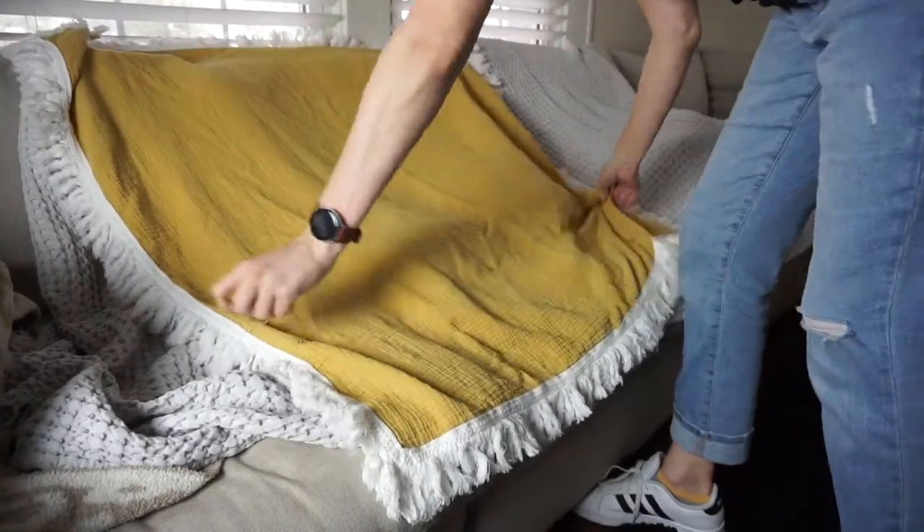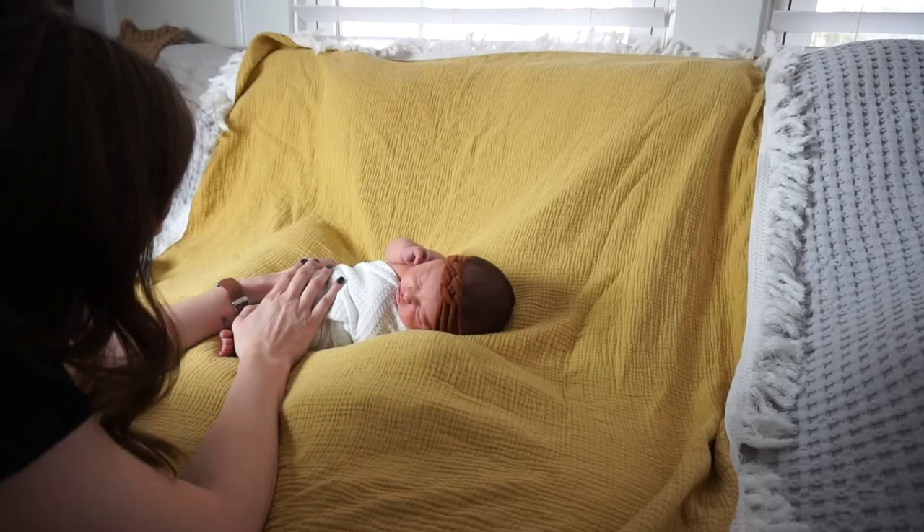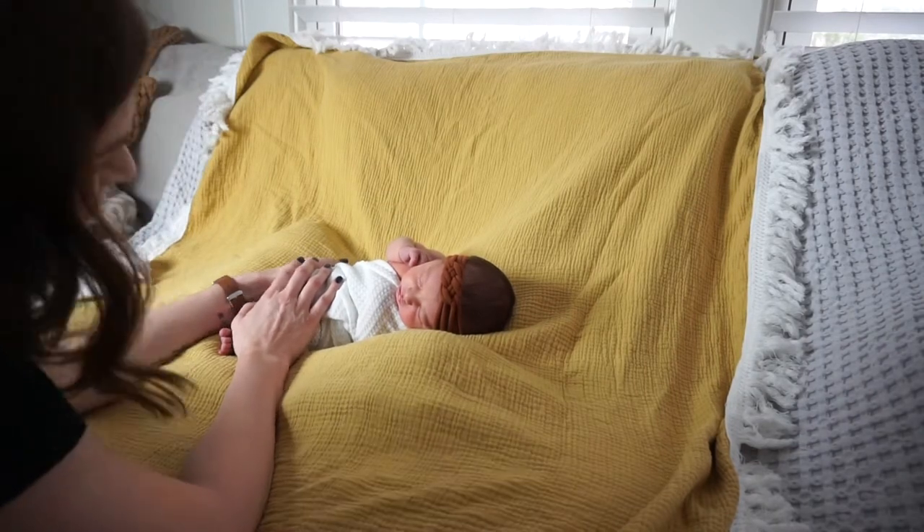So I'm going to put some footage here of me actually using them and kind of walk you through what it is that I'm doing with these posing pillows.